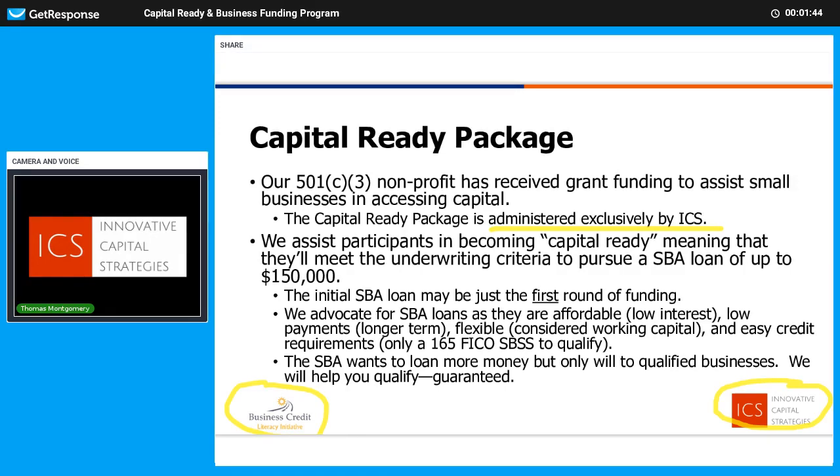Collectively what we do is assist participants in becoming capital ready so that they meet the underwriting criteria to pursue an SBA loan. Underwriting means it's the checklist that the lender is looking for an applicant to meet to be approved. If you understand the underwriting and you meet the underwriting, they wire money into your account — you're approved. If not, there are a hundred different ways they can say no. We help small businesses with multiple types of business loans, focusing on low interest business loans, but SBA loans are especially valuable, and we've put together a special SBA loan program.